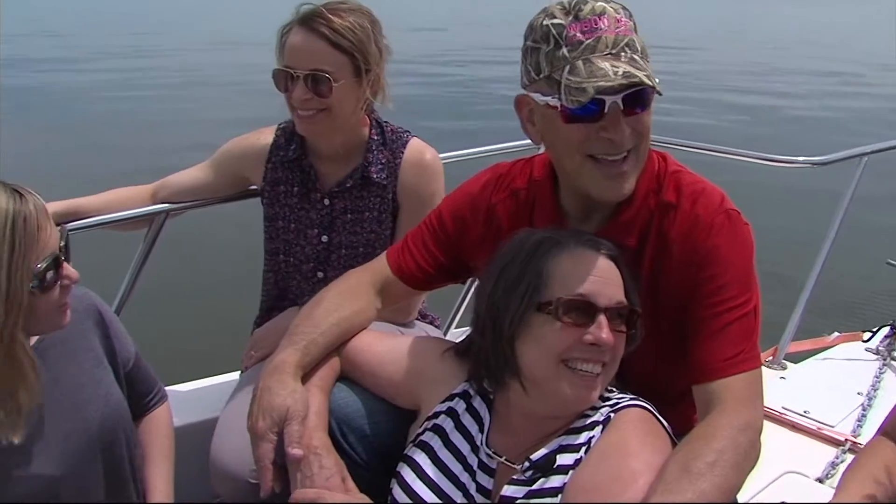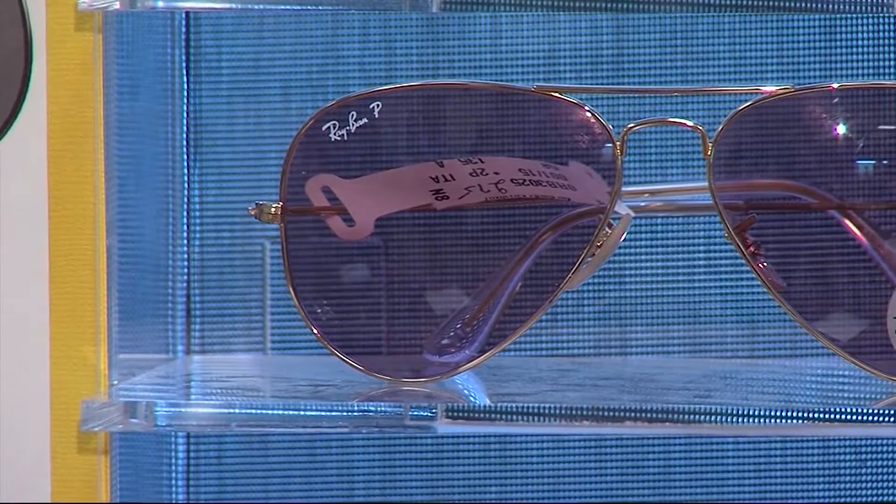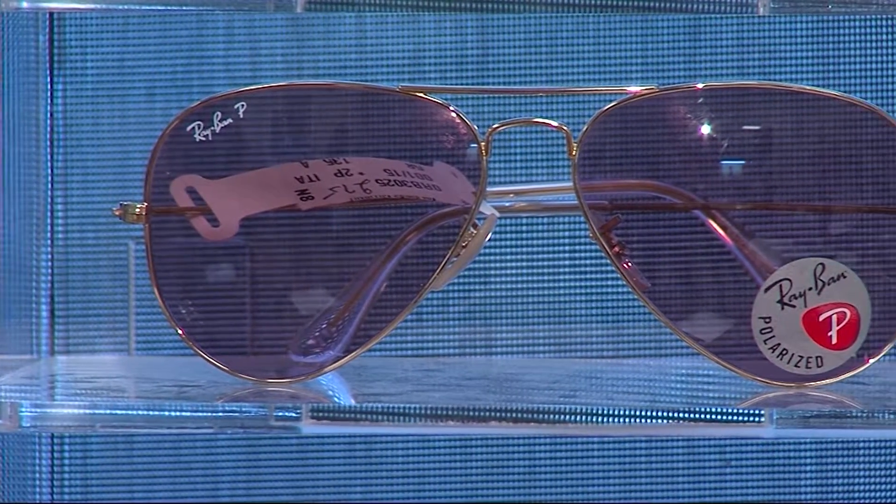Dr. Smoot says a gray or green lens absorbs a lot of ultraviolet light. On a cloudy day, she recommends an amber lens. An amber lens gives heightened contrast, especially on the water. But if you're on the water on a bright, sunny day, Dr. Smoot says sunglasses with polarization are probably your best bet.